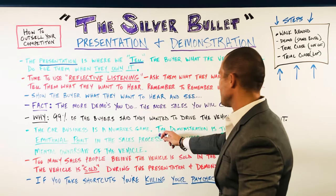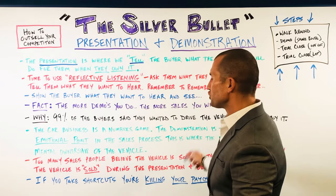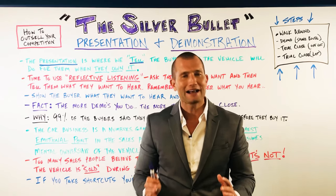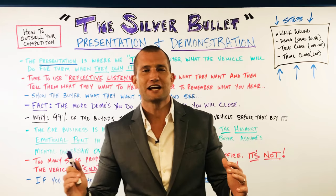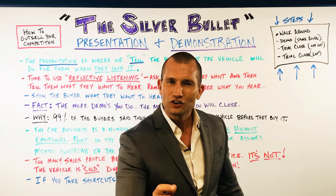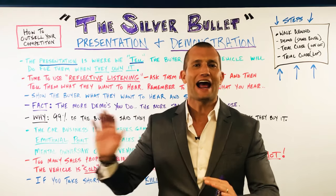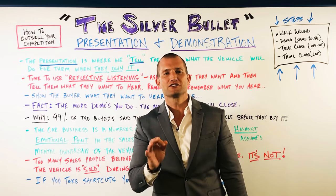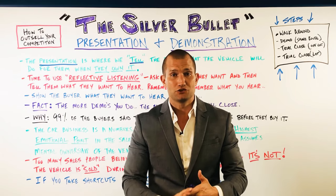The car business is a numbers game. The demonstration is the highest emotional point in the sales process — this is where the buyer assumes mental ownership of the car. I want you guys to slow down and think: when's the last time you sold a car so strong during the presentation and demonstration that you physically saw your customers take mental ownership? Like literally physically presetting the radio stations while still in the parking lot because they're so sold. Most of you are thinking that's never happened. Do you know why? Because no one ever taught you — but today, that changes.